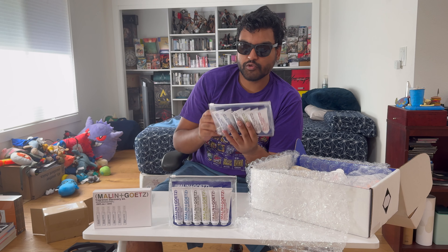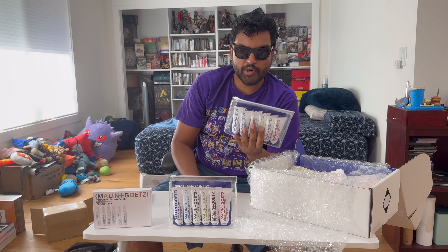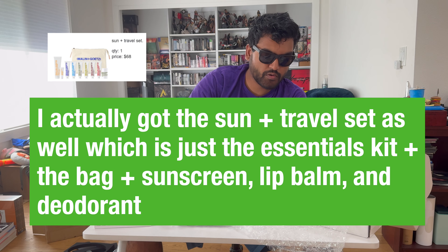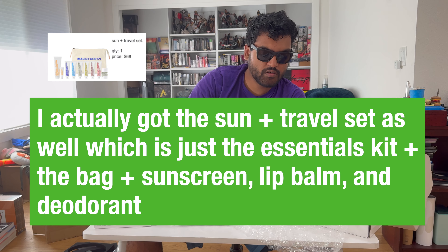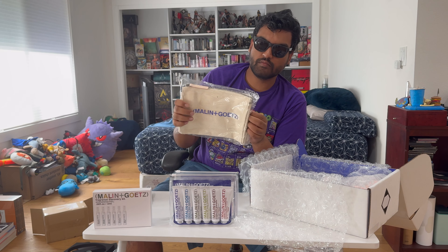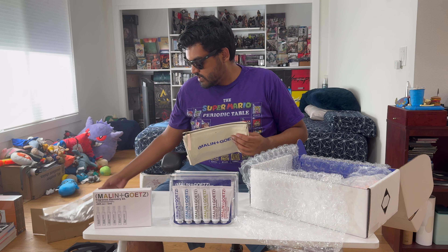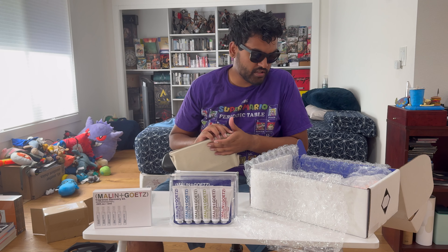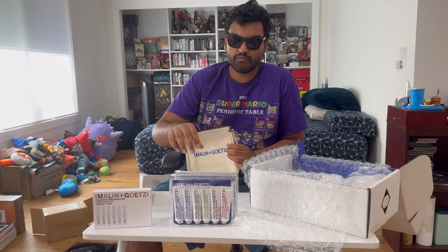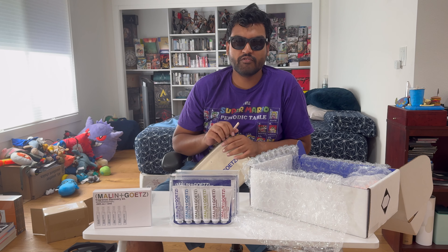What else did they give me? I appear to have two essentials kits and I'm pretty sure I only ordered one. This is just a carry bag — where's the slip with the order details? They didn't include that. I'll figure out if I ordered two or they just gave me two by the time I finish editing this video.